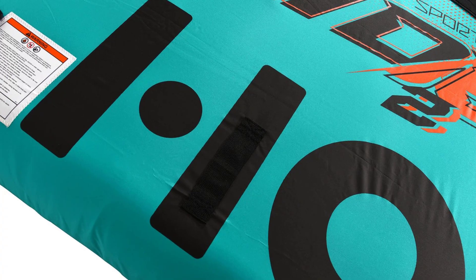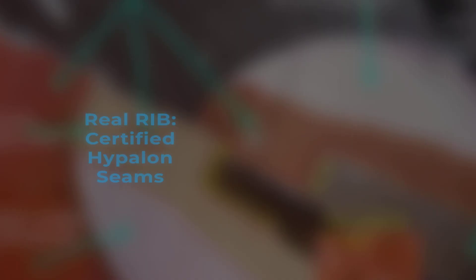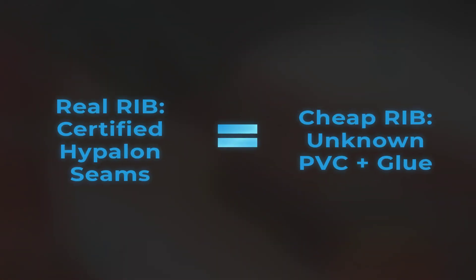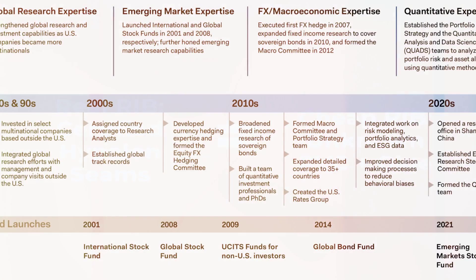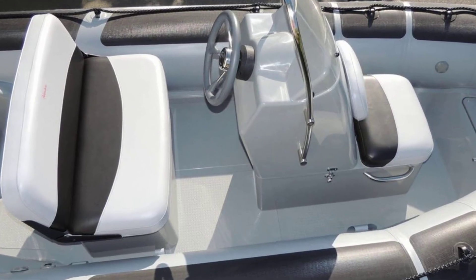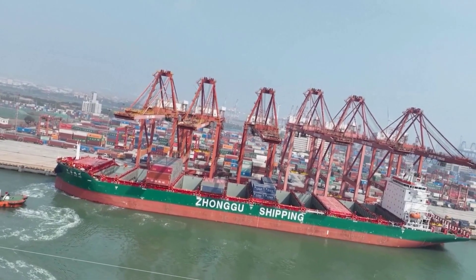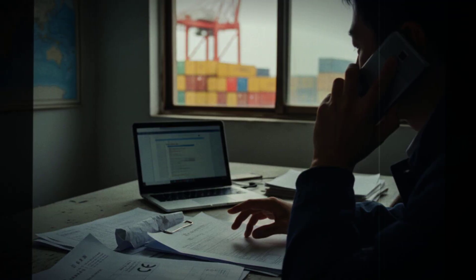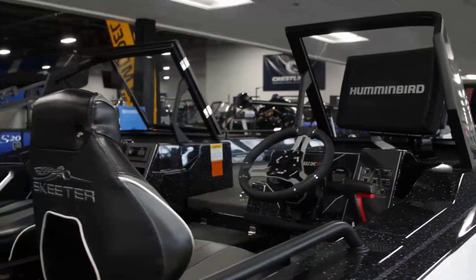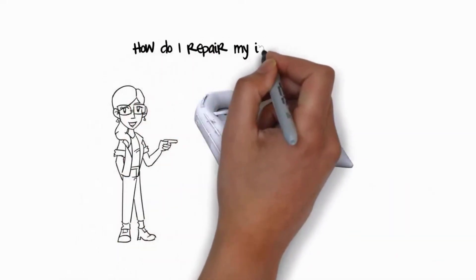Fourth, understand the warranty and what it actually covers. A good warranty should cover the tubes for at least three years and include labor for repairs. It should clearly define what constitutes a defect versus normal wear and tear, and it should be backed by a company that will still exist in three years. Fifth, consider where you are buying from. Buying direct from overseas manufacturers might save you money upfront, but if something goes wrong, you have limited recourse. Buying from a domestic dealer means you have someone local who can help with warranty claims, repairs, and support.